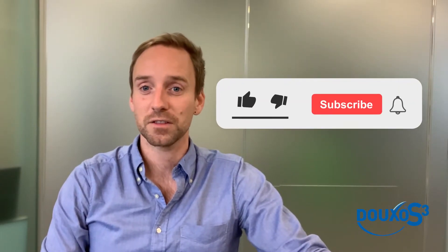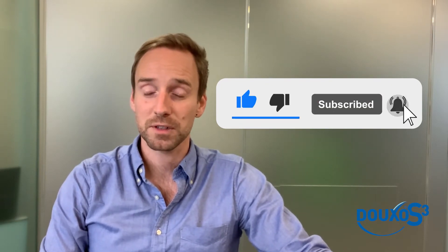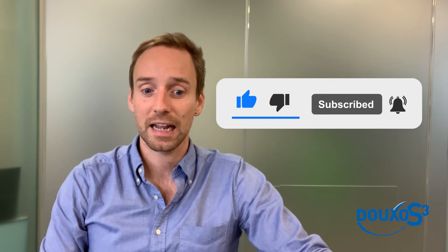Thank you to the WebinarVet YouTube channel for supporting this video. For the best veterinary tips, remember to subscribe to this channel and hit the bell to be notified when the next video is posted. Check out the code in the description for 50% off your first webinar at WebinarVet.